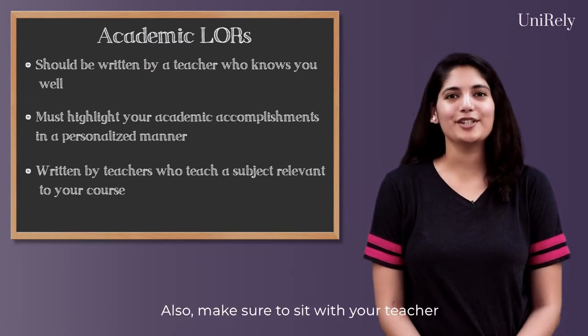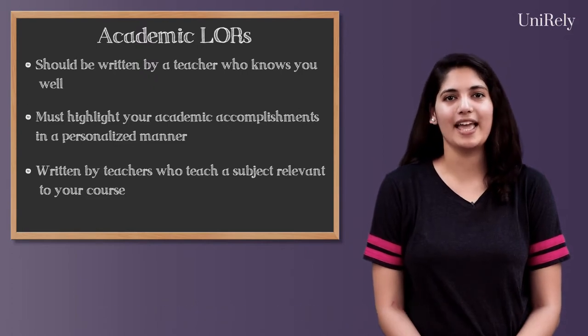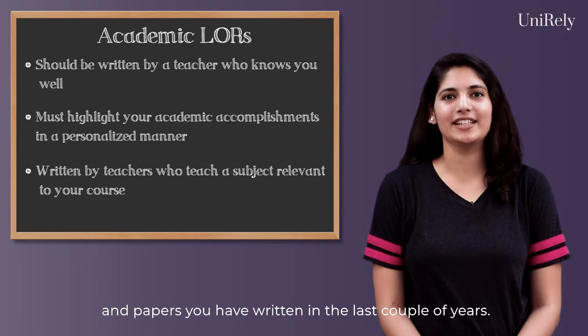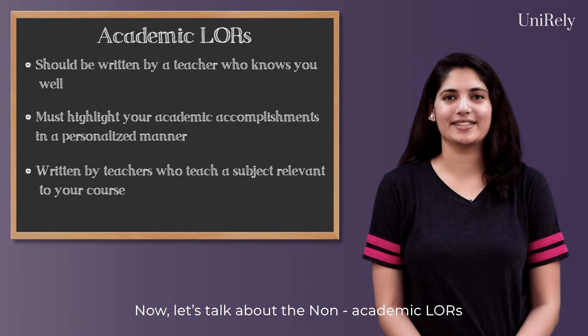Also, make sure to sit with your teacher and go over all your academic achievements and papers you have written in the last couple of years. Now, let's talk about the non-academic LORs.